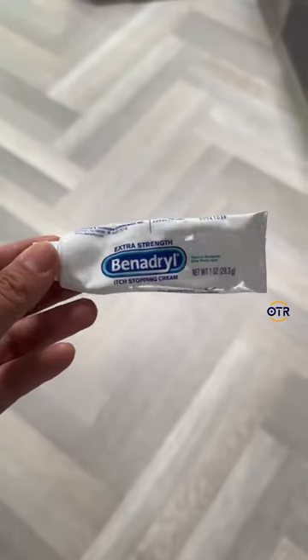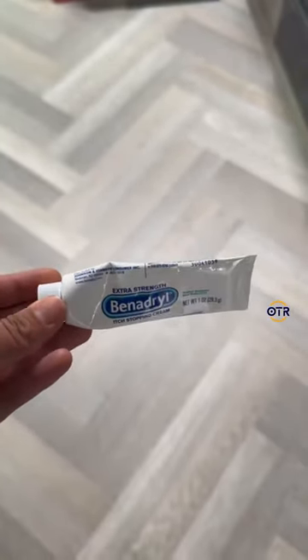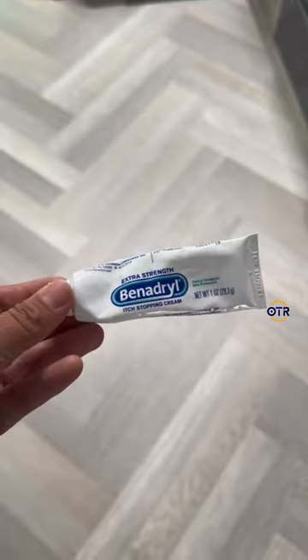Next up is the original Benadryl anti-itch cream, and nothing works better than this for me and my kids. My kids get so bit up — right now they're currently covered in bites — and I put a nice thick amount of this on them and the itching completely goes away so they can sleep through the night.